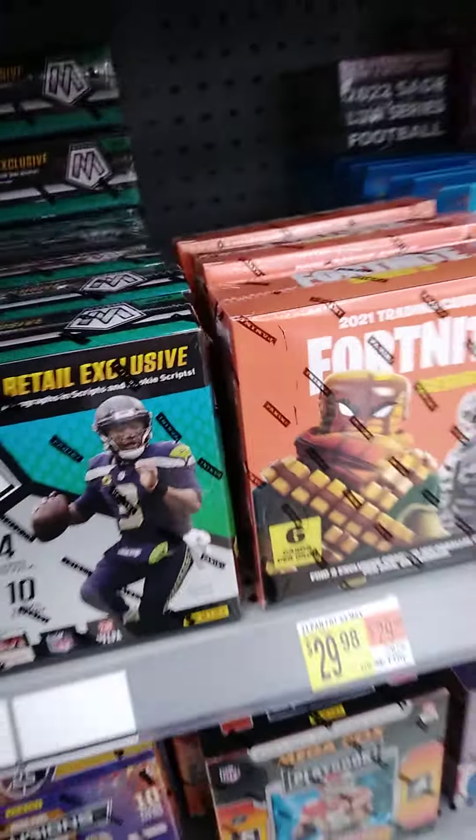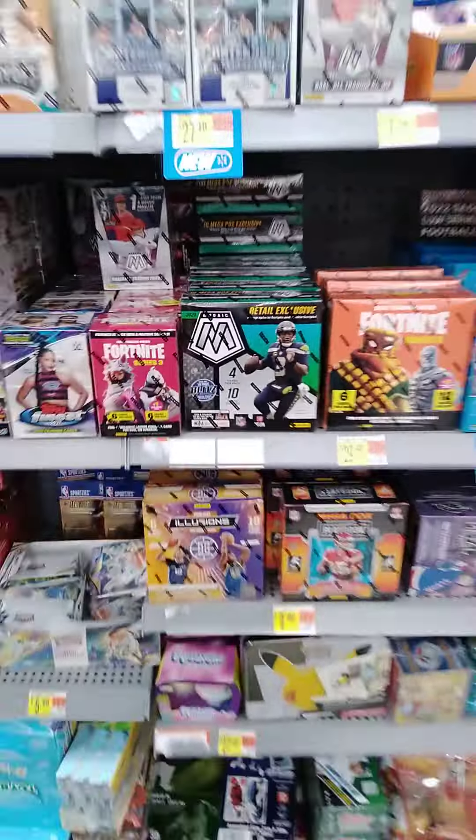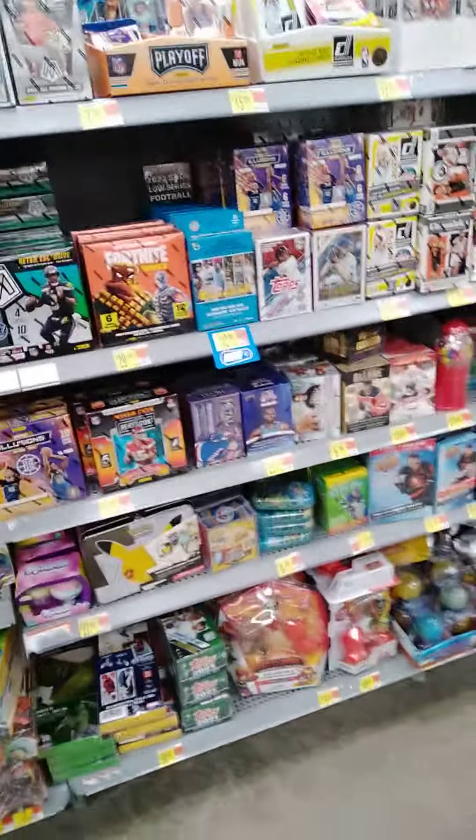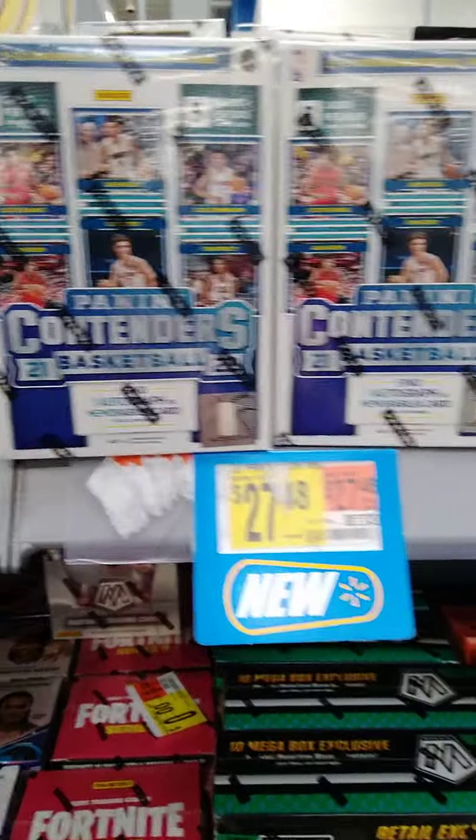Mosaic products — looks like two, four, six, eight, ten — ten of the mega boxes. And that's a change from the last time I was here because I wound up buying them all. And the blasters, which I don't see any of those.